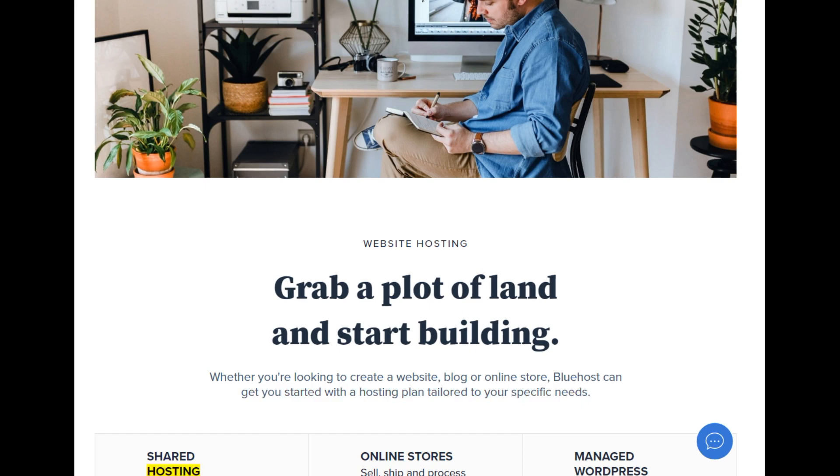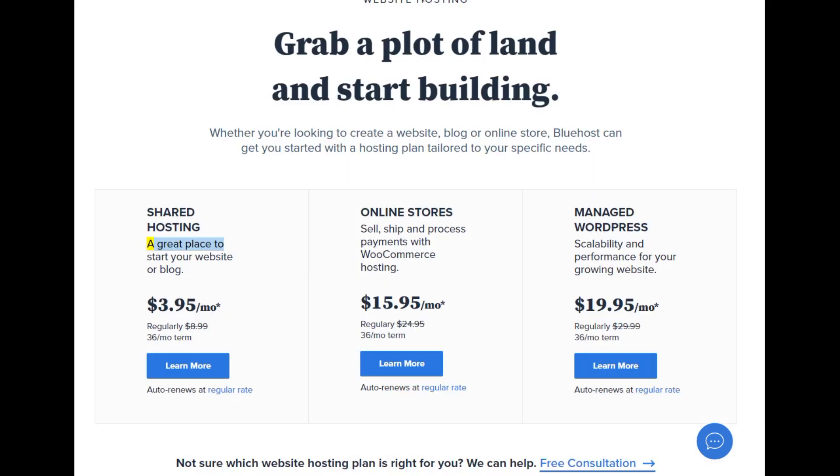Shared hosting: a great place to start your website or blog. Starting at $3.95/mo — regularly $8.99, 36-month term. Learn more. Auto renews at regular rate.